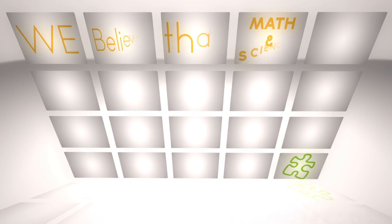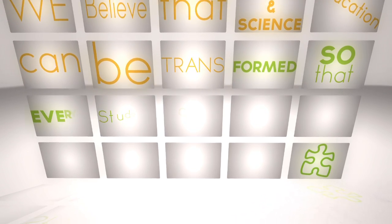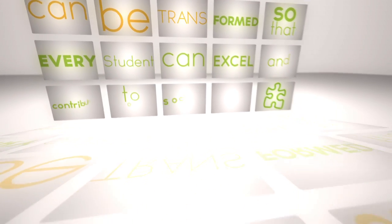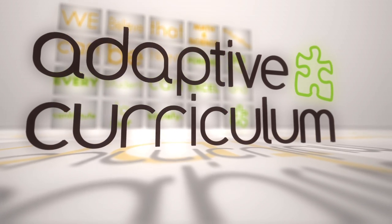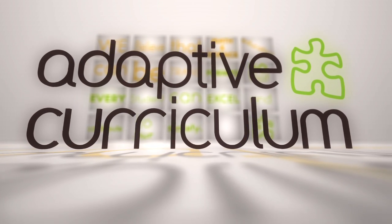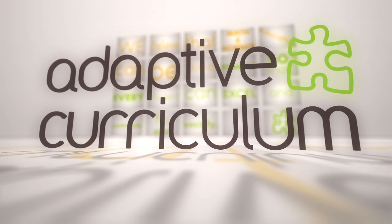We believe that math and science education can be transformed so that every student can excel and contribute to our society. Adaptive Curriculum empowers students to explore the world on their terms. And when they do that, they learn. And when students learn, everyone succeeds.